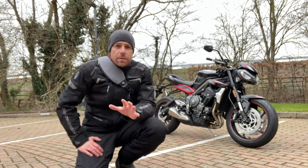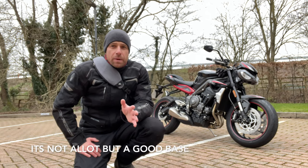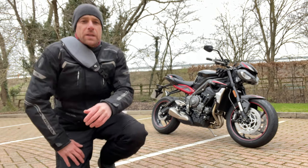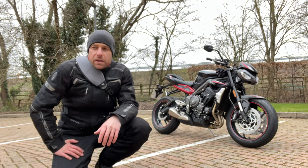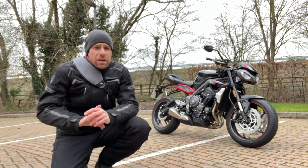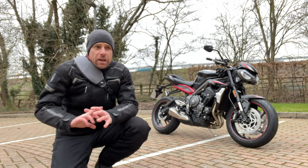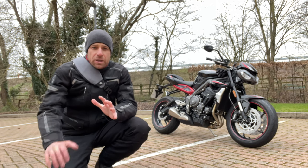I did just shy of 2,000 miles on the Zero in about a year and a half. As I said in all my other videos, I really enjoyed that bike. It was super fast, it was really well built, and everything on the bike just felt really nicely put together.